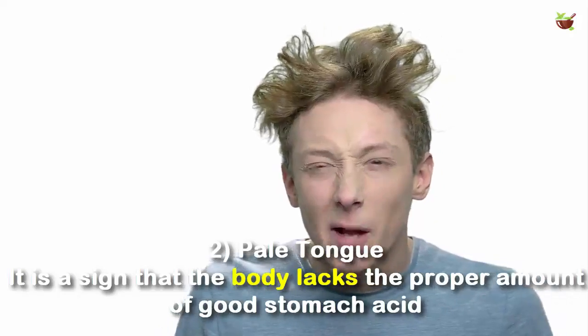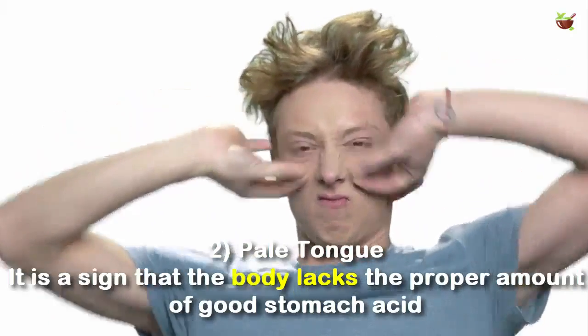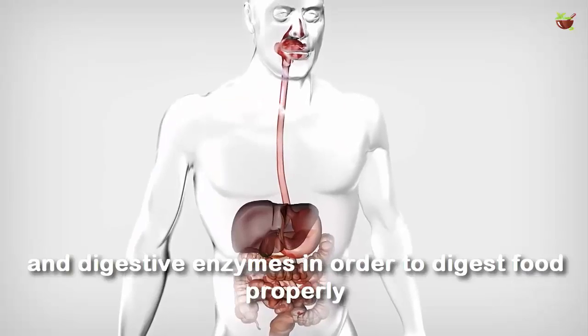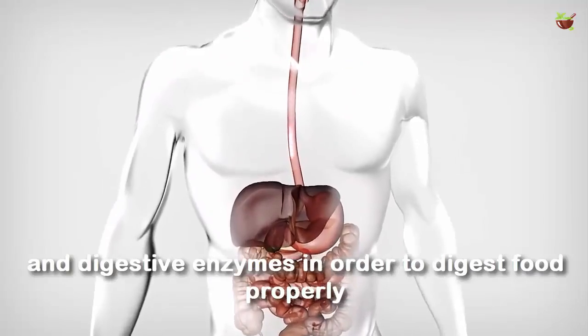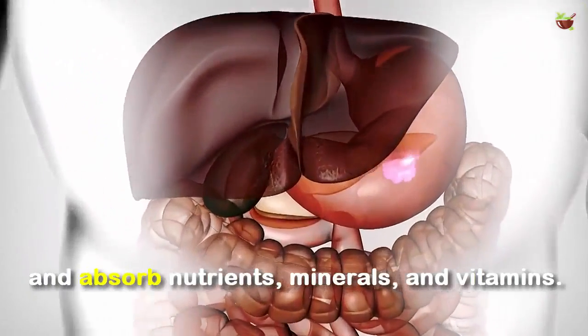Number 2: Pale tongue. A pale tongue is a sign that the body lacks the proper amount of good stomach acid and digestive enzymes in order to digest food properly and absorb nutrients, minerals, and vitamins.